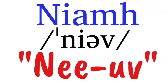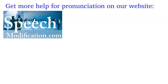Have a name or a word you'd like help pronouncing? Leave a comment and I'll make a video for you. Get even more pronunciation help on our website, SpeechModification.com.